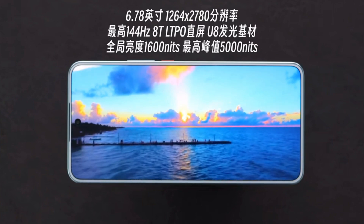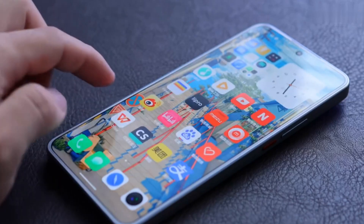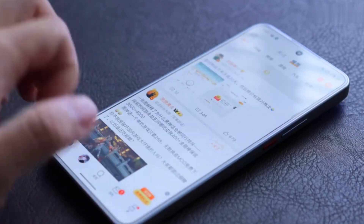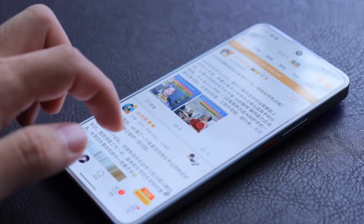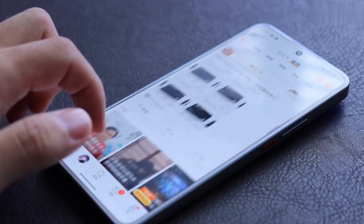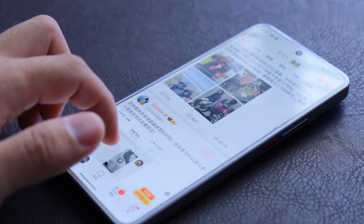Top tier for mid-range. It has the same 21MP selfie cam as flagship models, with SGS Blue Light Certification, DC dimming at high brightness, and 2160Hz PWM at low brightness — very eye-friendly. Remember to use phones in moderation and take breaks.